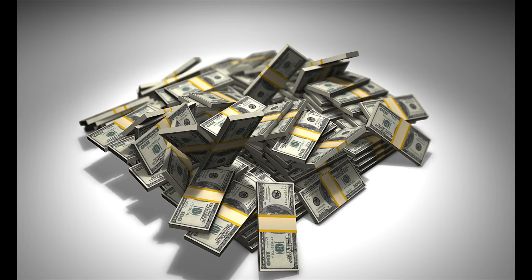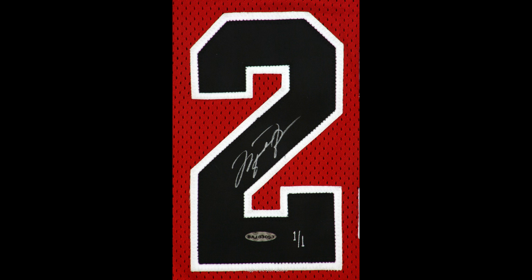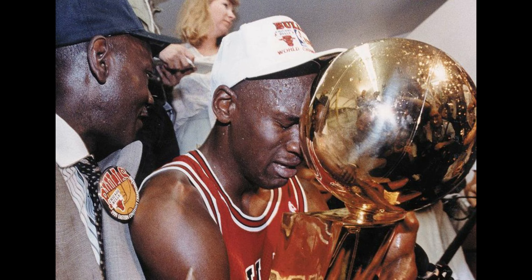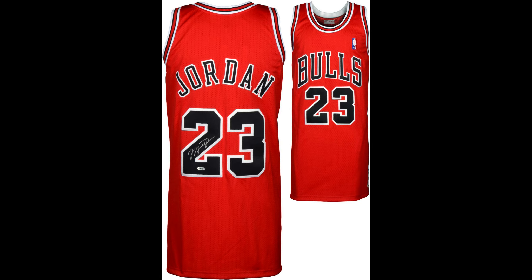The million dollar question: what should you as a customer pay for an autographed red Bulls number 23 jersey — no condition issues, Upper Deck authenticated, everything in the database, great signature quality, officially licensed? I think you can probably find one for around $2,500 if you're patient. But I think paying anywhere from $2,500 to $3,500 is doing pretty good. At $3,000 you're doing well; at $2,500 you're doing really well. That's the budget for arguably the greatest sports figure of all time. Jordan commands a good price — he's a worldwide figure and everybody wants him in their collection.